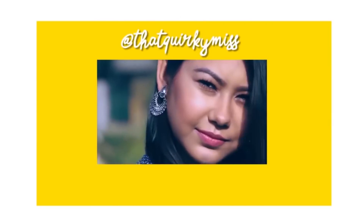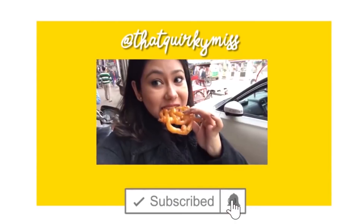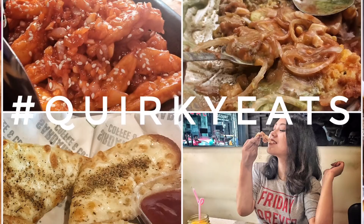Hi guys, it's Aditi aka That Quirky Mason. Apart from creating fashion and beauty videos, it has been my dream to explore all the cities and places with amazing food since I'm such a foodie. So I'm starting off in my city Delhi, and this is the seventh episode of hashtag Quirky Eats.